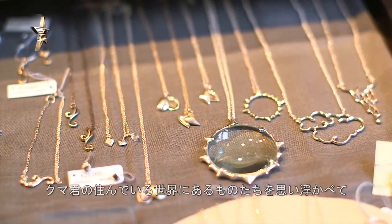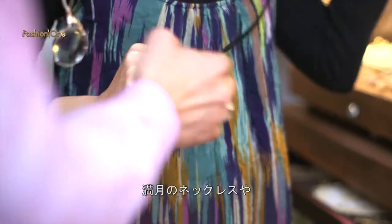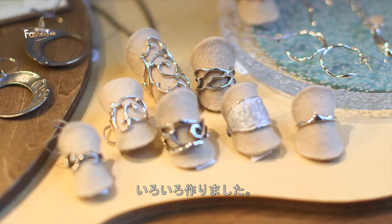This bear ring was my first piece. I take bits and pieces from the world that it lives in and make a full moon necklace, or a star necklace, or a sun ring.